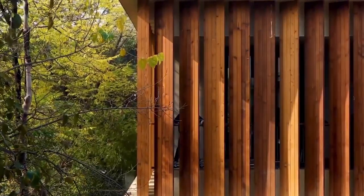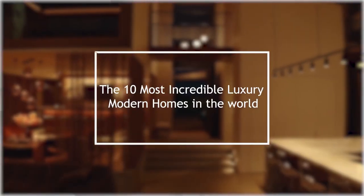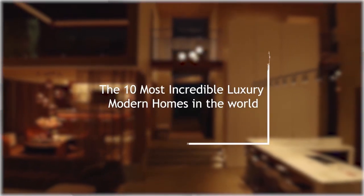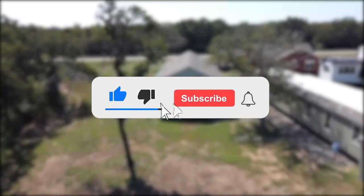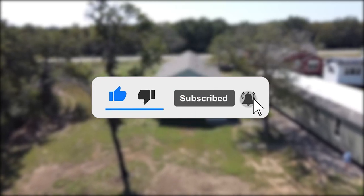Welcome to our channel today. We bring to you the 10 most incredible luxury prefab modular homes in the world. Before we continue, please press the subscribe button and the bell notification icon to receive regular updates whenever we upload a video.